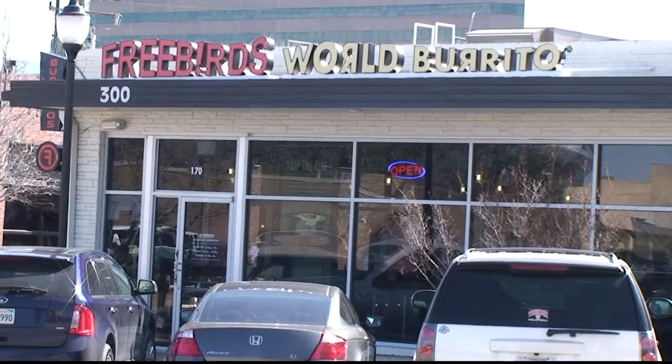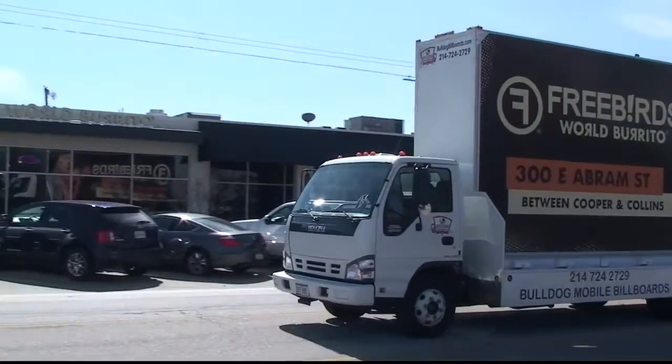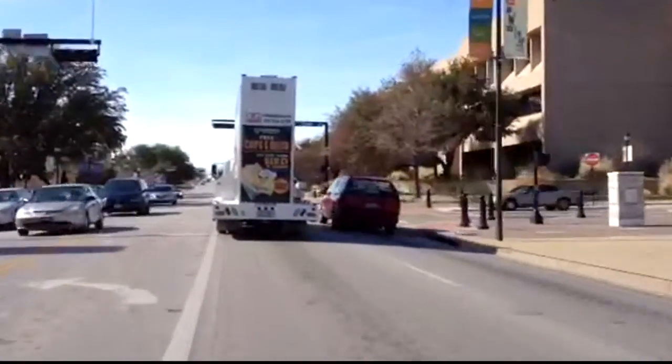Freebirds has asked us to do eight or nine campaigns so far. We have thousands of cars driving by and seeing the sign all day long for Freebirds restaurant. So there's lots and lots of exposure.